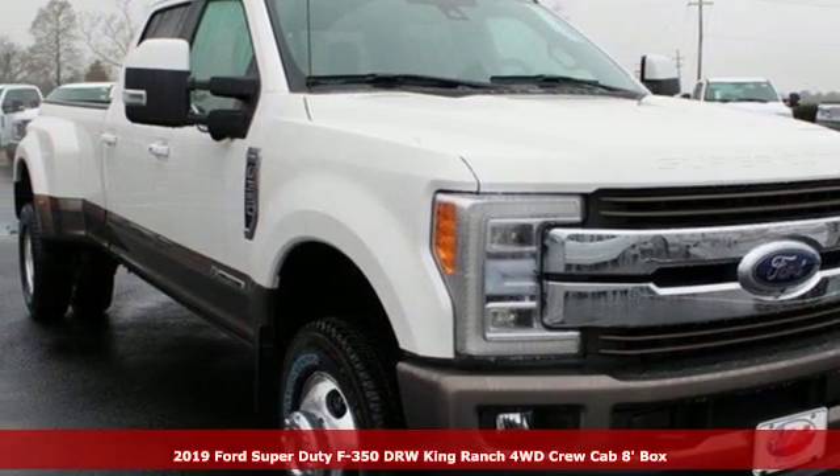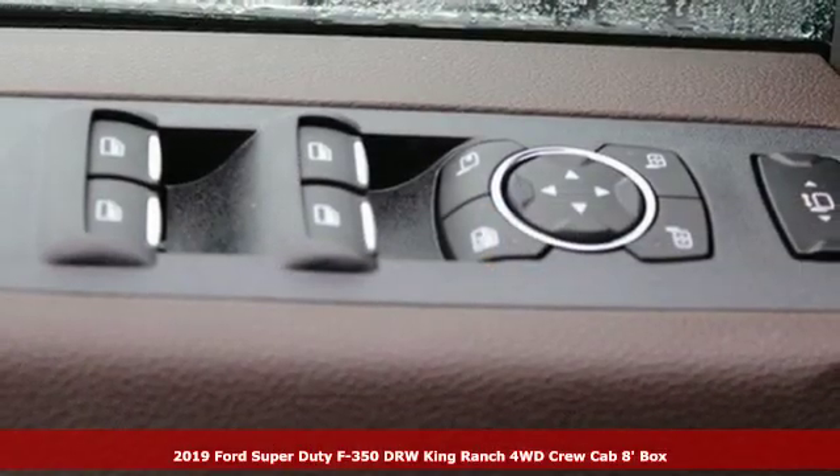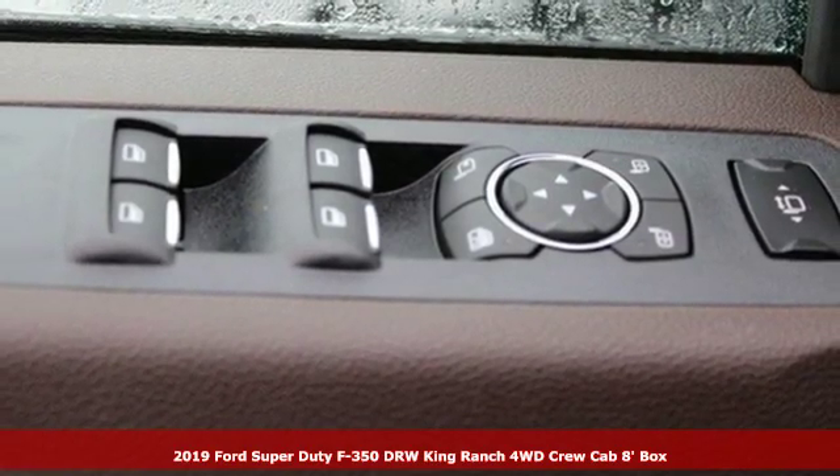Here's a new 2019 Ford Super Duty F-350 double rear wheel. Built on tradition, built to last. Ford.